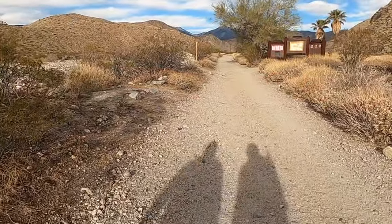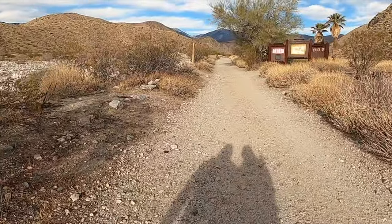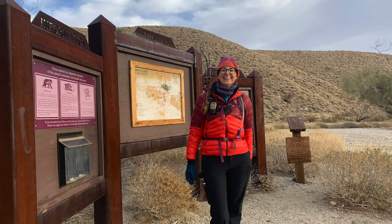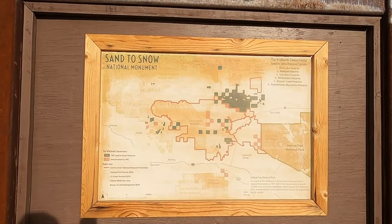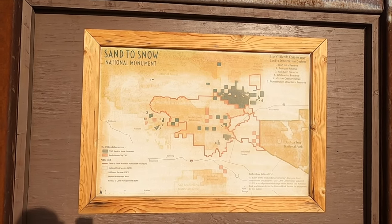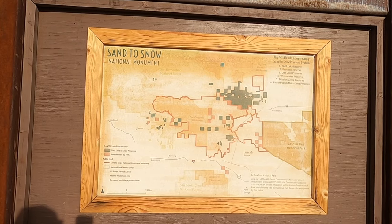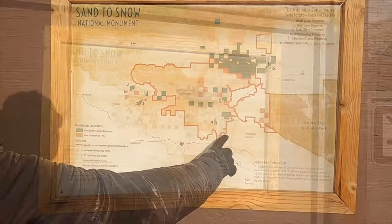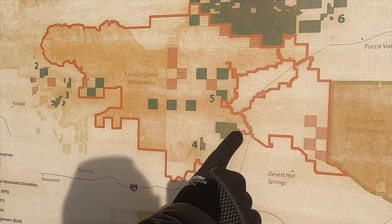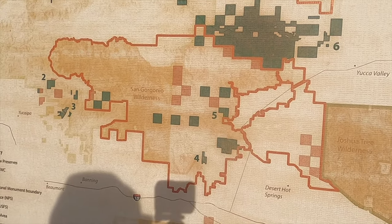The Mission Creek Preserve and the Whitewater Preserve both belong to the Wildlands Conservancy. The Wildlands Conservancy was very important in getting the Sand to Snow National Monument established. If you look at this map, all of the green areas belong to the Wildlands Conservancy, and we're down here in this area, which is both the Mission Creek Preserve and the Whitewater Preserve.